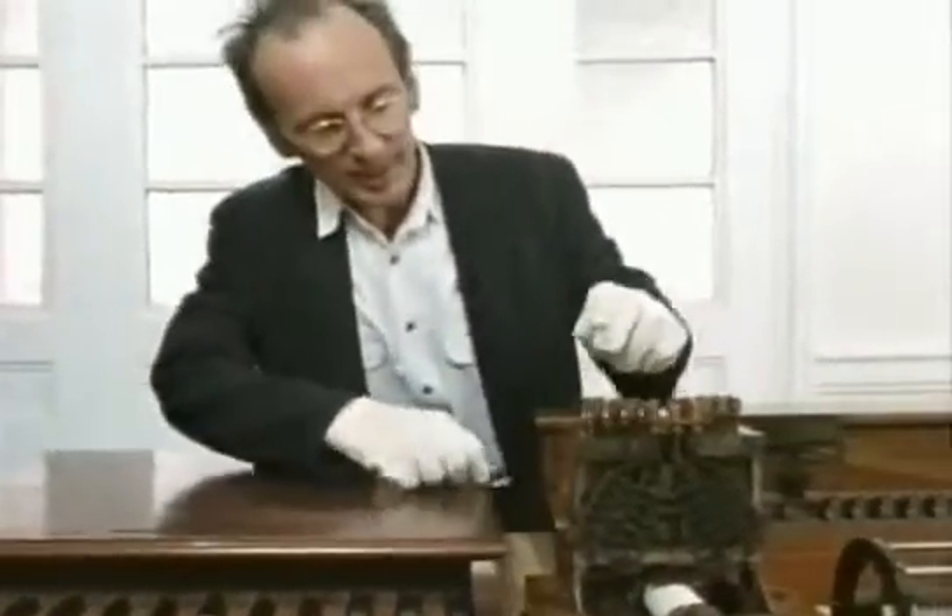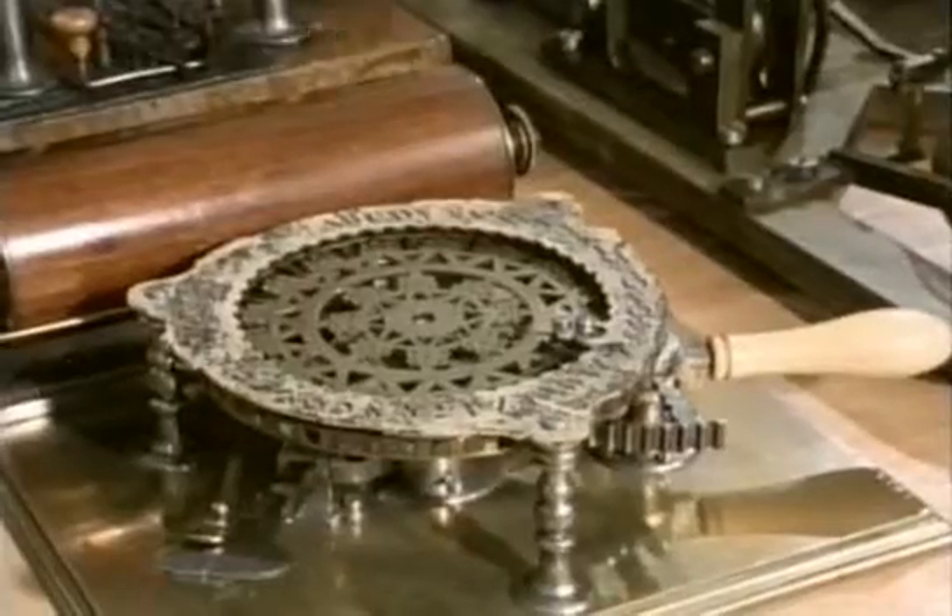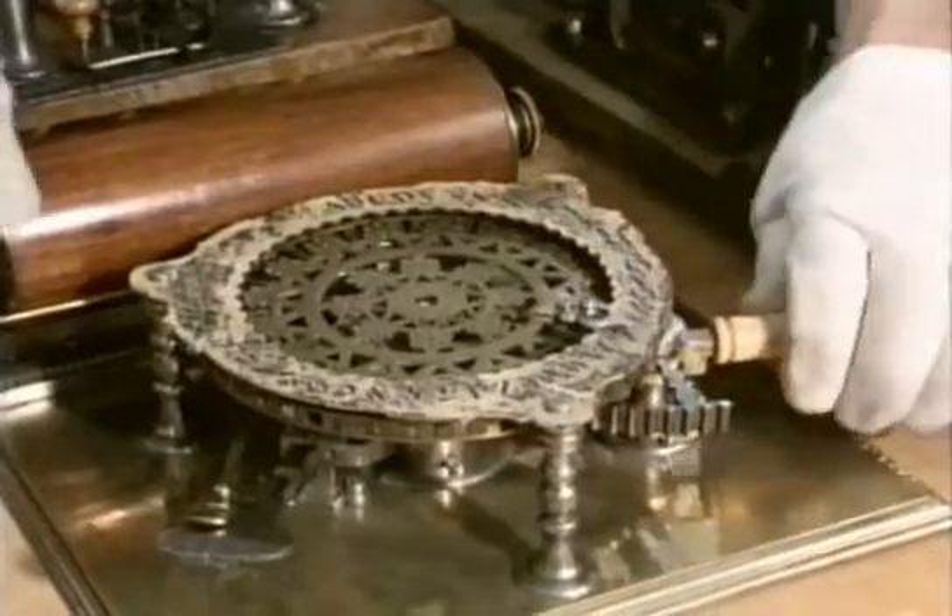This is an early typewriter made by Charles Wheatstone. This one looks a bit like an old primer stove; it actually still works quite well.